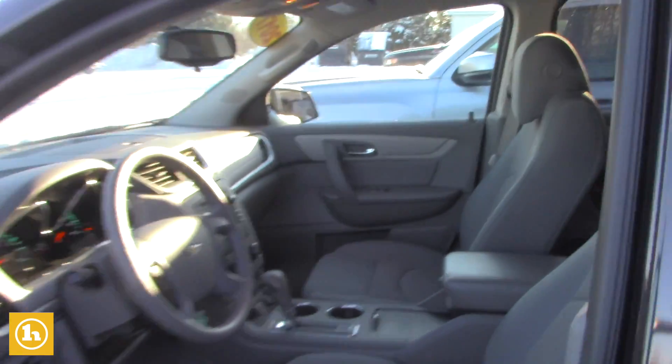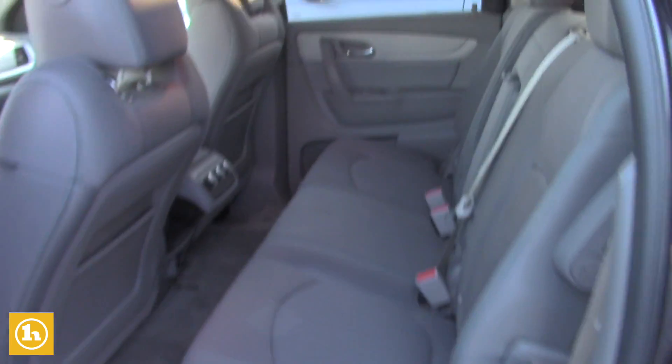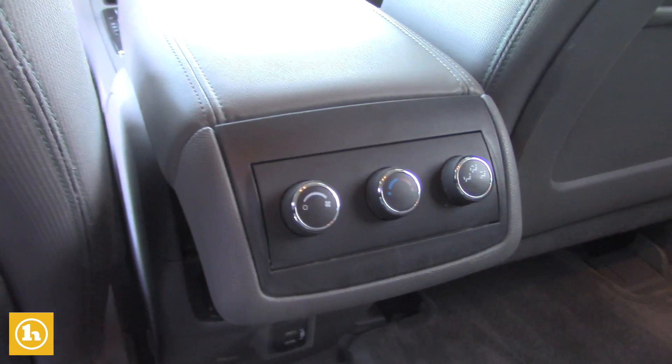Coming around into the second row here, it is going to be the full bench seat, so this is the full eight-passenger Traverse. Right there in the center, you do have a couple of extra USB ports in there as well for your passengers.